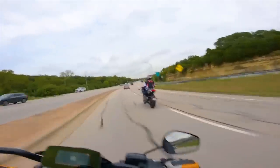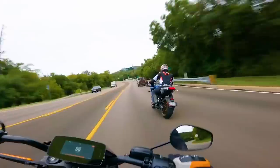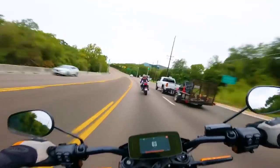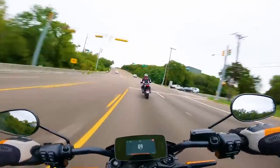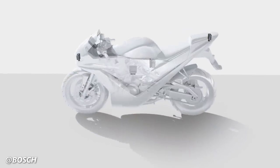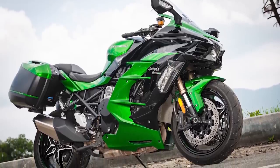Motorcycles are far more dynamic on the road, both accelerating and stopping far more quickly than a car. These rapid movements, paired with other factors like changing lane positions, require the radar system to be far more complex to ensure the convenience doesn't negatively affect rider safety. After fine-tuning these systems, manufacturers have begun implementing radar adaptive cruise control on bikes like the Ducati Multistrada, the BMW 1250RT, and the Ninja H2SX.